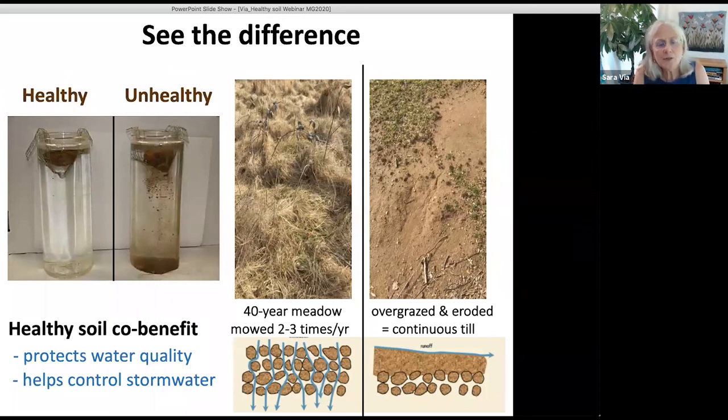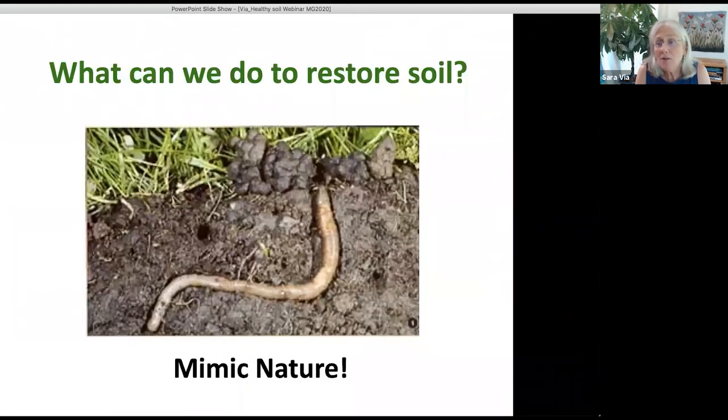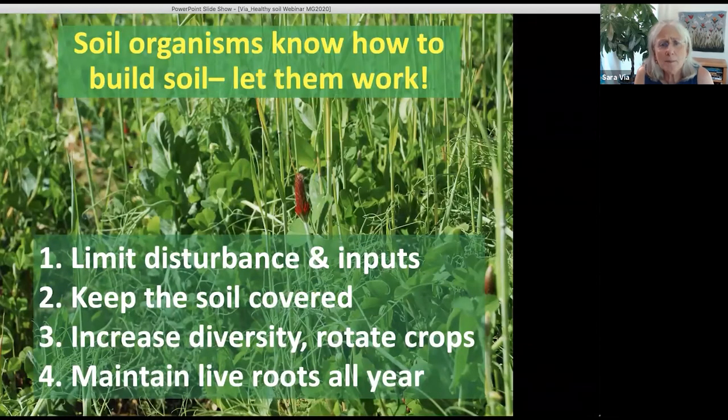Healthy soil helps control stormwater and it's really important. If you have bad soil, the top question people ask is: what can I put on my soil to make it healthy? The real answer is: nothing — there is nothing you can add to soil that will make it healthy. What you have to do is the old-fashioned way — mimic nature. Soil organisms know how to build soil.